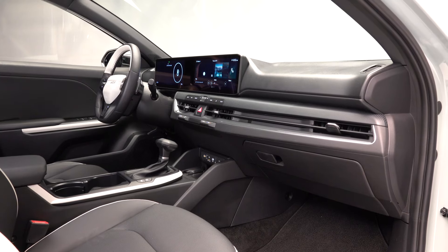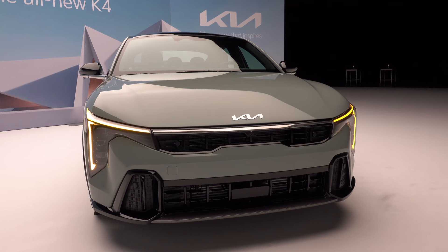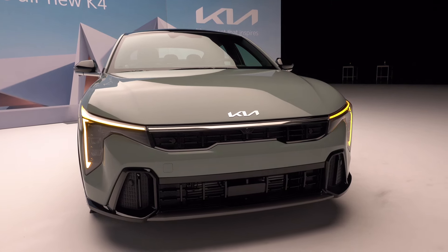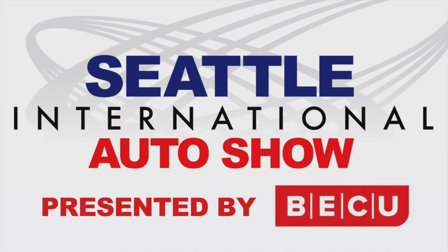Hope you got something out of my first look at the Kia K4. I didn't get a chance to drive it, though I'm very interested in getting behind the wheel — especially with the turbocharged engine. For the Seattle International Auto Show, I'm Tom Volk.